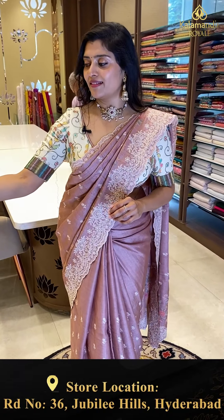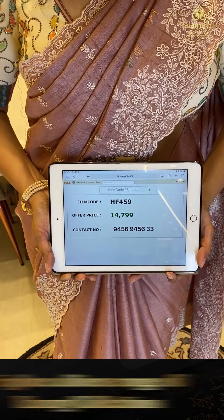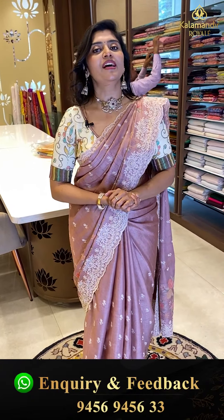And these glasses — this dress is also a contrast. These prices are posted. Item code HF456 is the code, and offer price is fourteen thousand seven hundred and ninety-nine. To book this saree, take the screenshot of the saree along with the code and WhatsApp us on 9456945633.